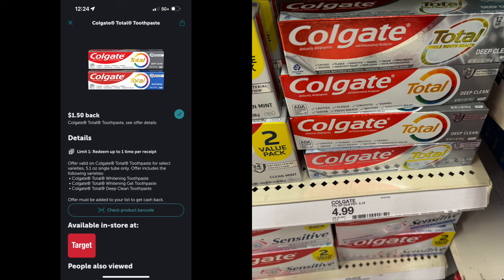Then you're going to head on over to Ibotta. There is an Ibotta rebate for $1.50. So with that coupon and that Ibotta rebate, the total for the Colgate toothpaste is going to be $0.49.